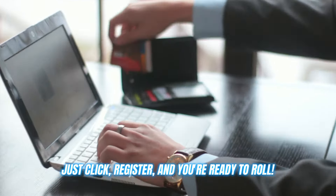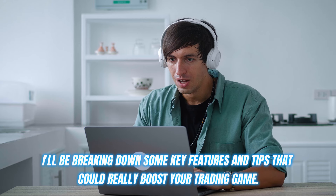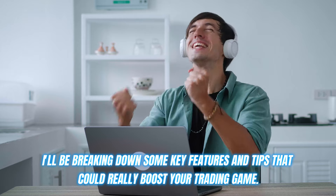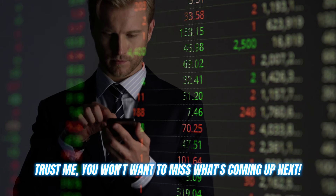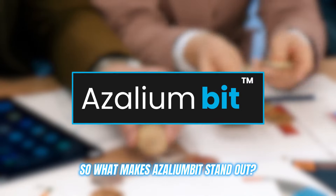Even if you're already familiar with Azaleambit, I strongly recommend sticking around for the full video. I'll be breaking down some key features and tips that could really boost your trading game. Trust me, you won't want to miss what's coming up next. So what makes Azaleambit stand out?